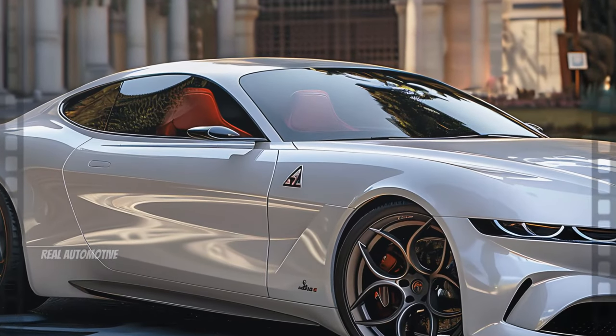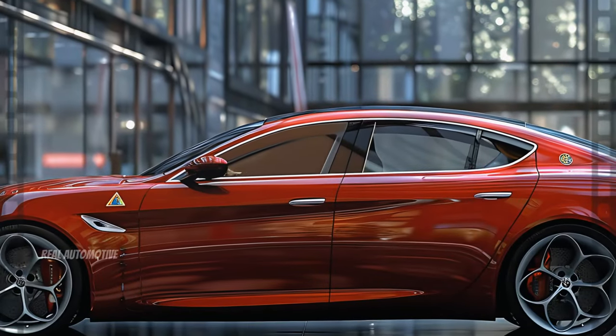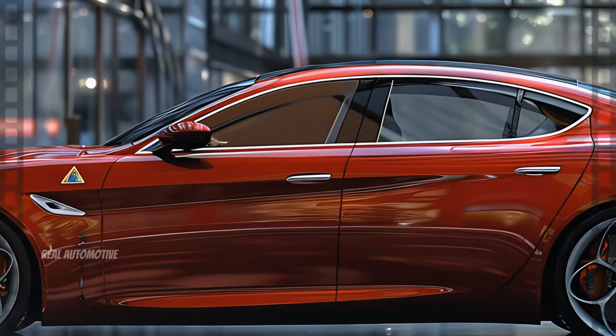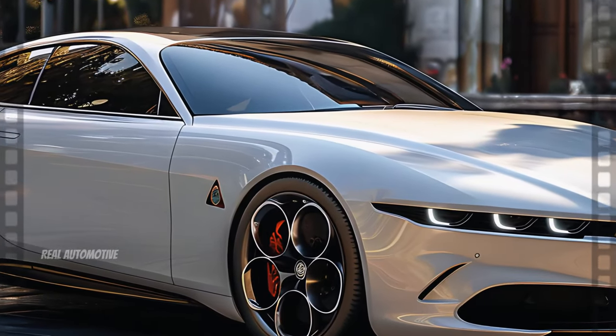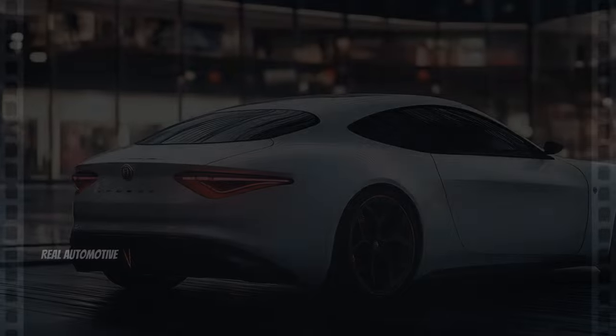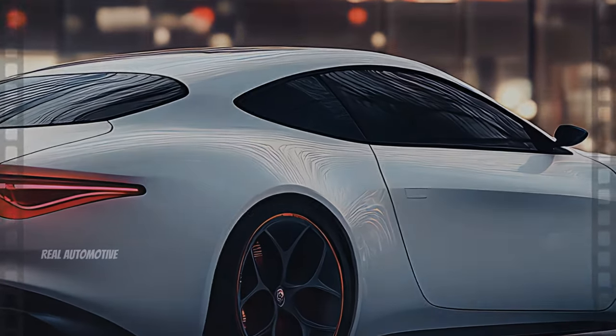As we move to the side, the Filarella continues to impress with a design that exudes sophistication and power. The side profile is where Alfa Romeo's commitment to craftsmanship becomes evident. The flowing lines are purposeful, creating a visual harmony that gives the car a sense of motion, even when it's at a standstill.